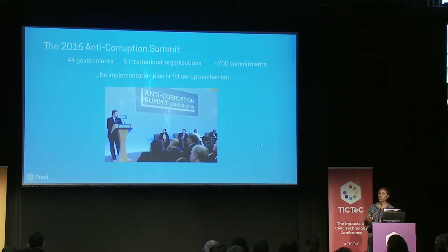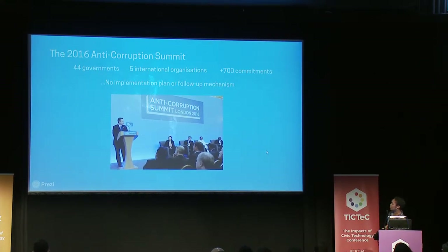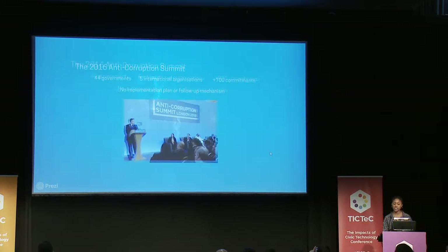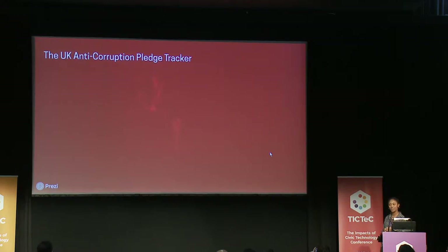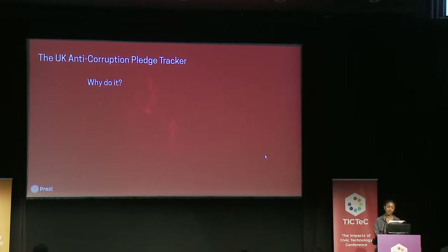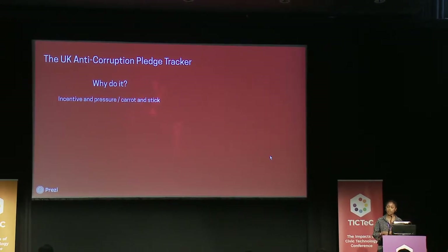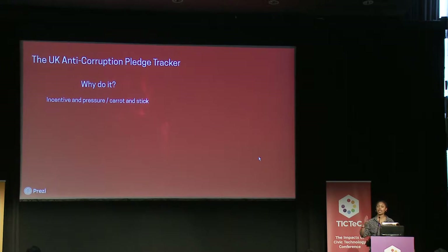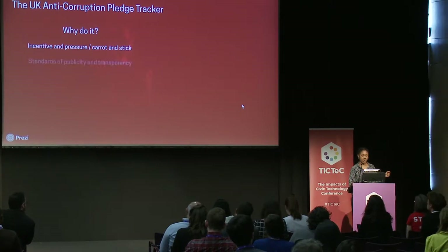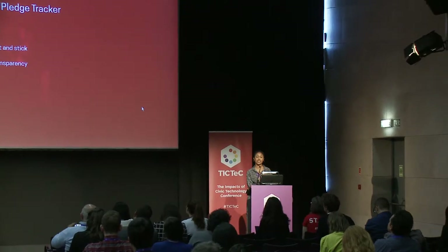But what we didn't want was a talk shop, and what the summit didn't have was a mechanism for follow-up or implementation. This kind of conference was incredible, impressive, and necessary, but the final piece of the puzzle was missing. To avoid it being just another talk shop where our leaders make statements, shake hands, and stand on shiny blue stages, we decided we would step in and try to plug that gap. So we developed the Anti-Corruption Pledge Tracker, which is more or less what it sounds like on the tin. We wanted to maintain and increase the standards of publicity and transparency that our governments had committed to.